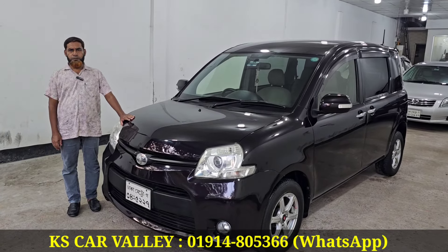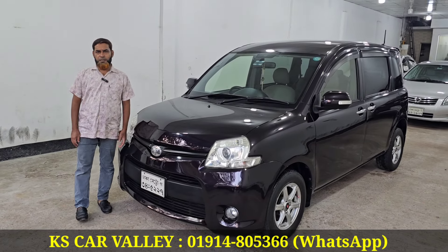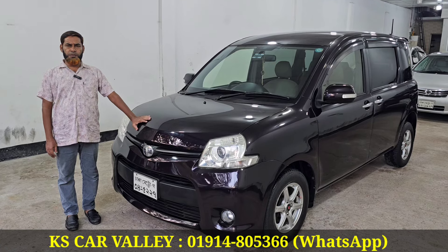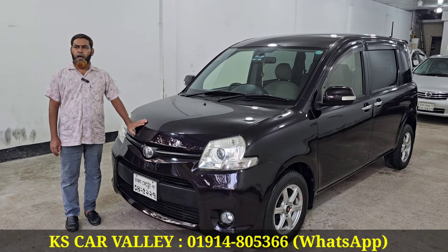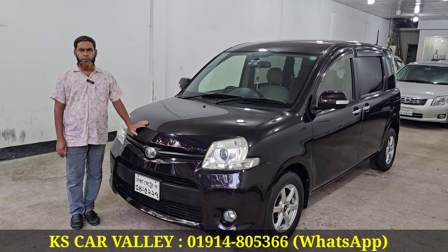As-salamu alaikum. Alhamdulillah, how are you? What is your address? The first one is a press-gown. The chassis number is 255, and the first one is a PS car.